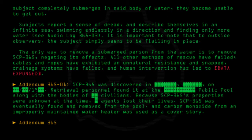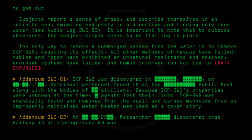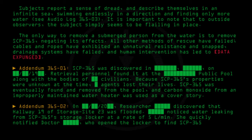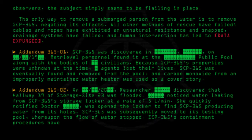Addendum 365-02: On [DATE REDACTED], Researcher [REDACTED] discovered that hallway 19 of Storage Site 23 was flooded, noticing water leaking from SCP-365's storage locker at a rate of 5 liters per minute. She quickly notified Doctor [REDACTED], who opened the locker to find SCP-365 producing water from its holes. SCP-365 was subsequently moved to its testing pool, whereupon the flow of water stopped. SCP-365's containment procedures have been changed accordingly.